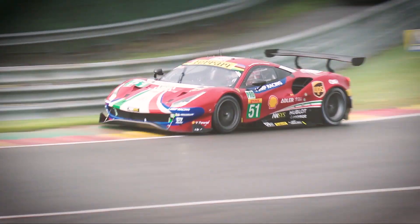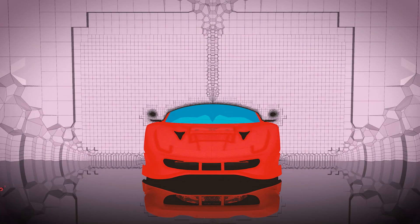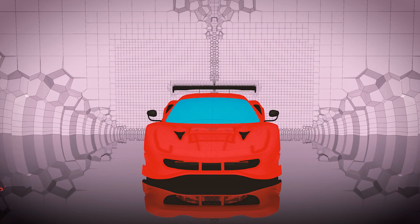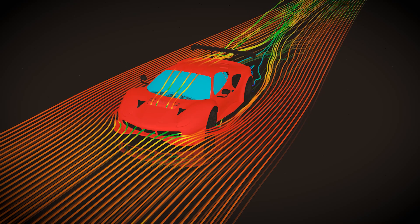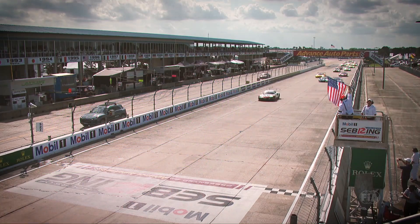ANSYS's new parallel mosaic enabled meshing technology is making a tremendous impact on our external aerodynamic CFD process. The powerful parallelization provides us a speed-up factor of more than four in the mesh generation task and we can now run three times as many simulations in the same amount of time. Using wind tunnels on GT cars is extremely expensive, which is why a partner like ANSYS is so important to Ferrari.